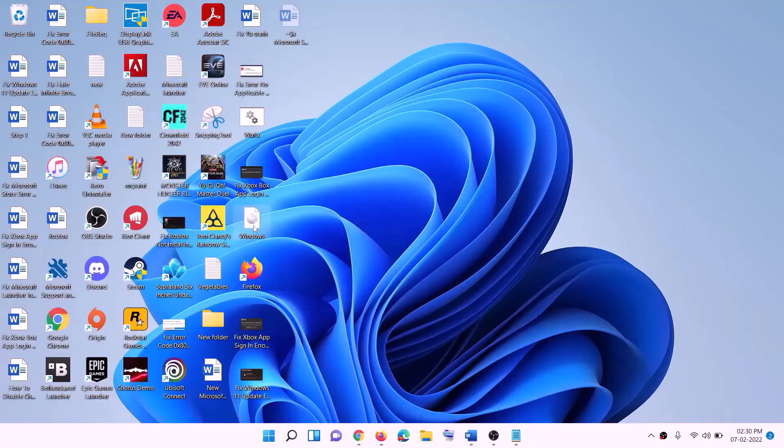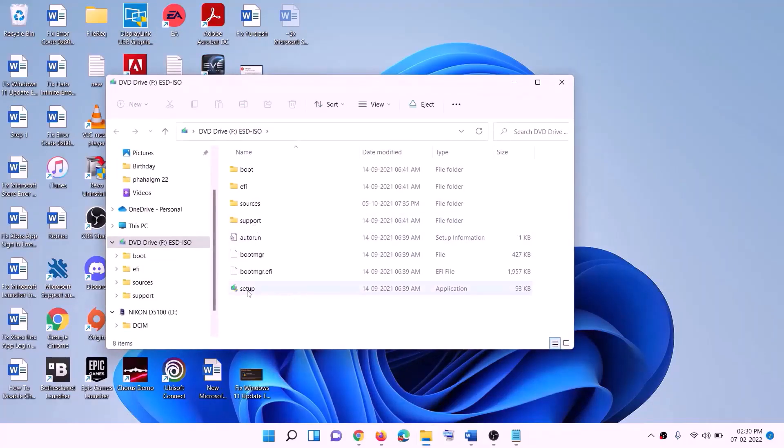Once the download is complete, click Finish. Go to Desktop and find the Windows ISO file. Double-click on the ISO file, then double-click on the setup file inside it. Click Yes to allow — this will load the Windows 11 installer.